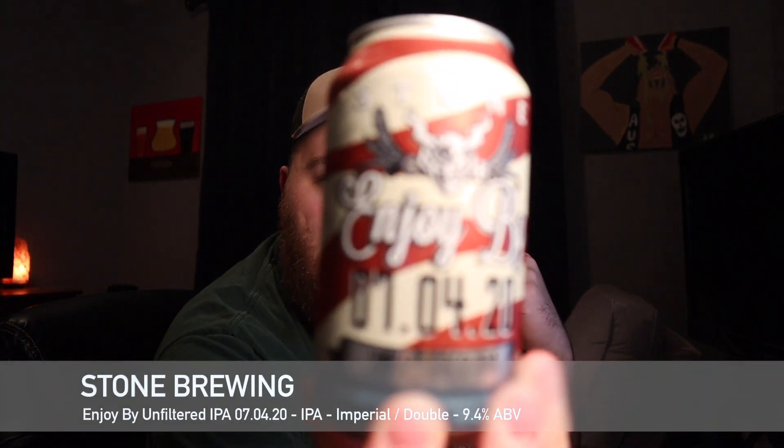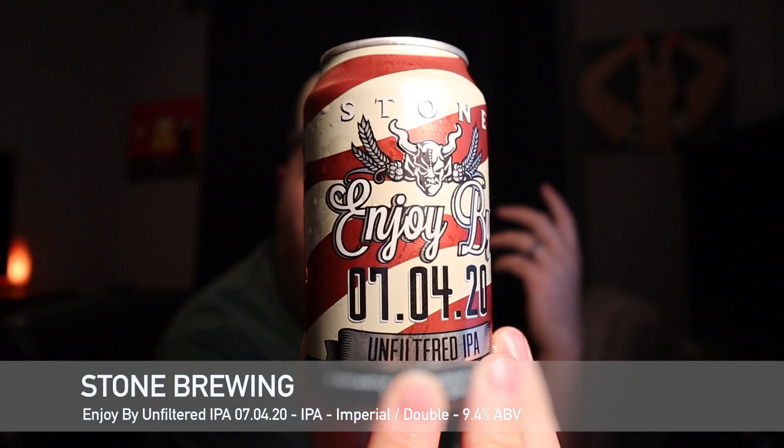This is going to be a beer from Stone — their Enjoy By 7/4/20, AKA 4th of July. This is their series where they give it a 30-day shelf life. This one was canned on May 27th, so we're not even quite a month old yet. It's 9.4% alcohol by volume — it might be a 37-day shelf life, I can't remember exactly.